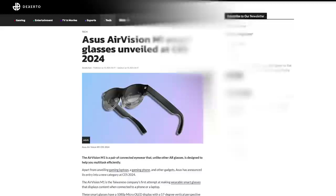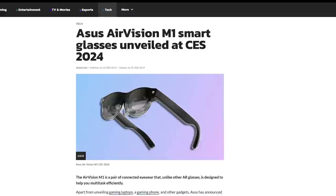The brand-new ASUS Zen Wi-Fi Mesh Network systems are using cutting-edge Wi-Fi 7 technology. ASUS also debuted its new AirVision M1 smart glasses, designed to help users efficiently multitask — you can both wear a poor man's Apple Vision Pro and look like a huge dork.